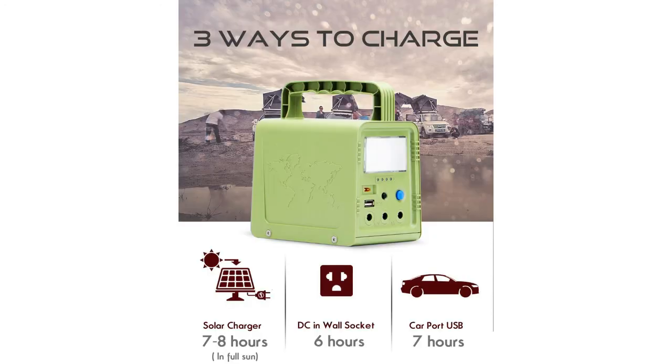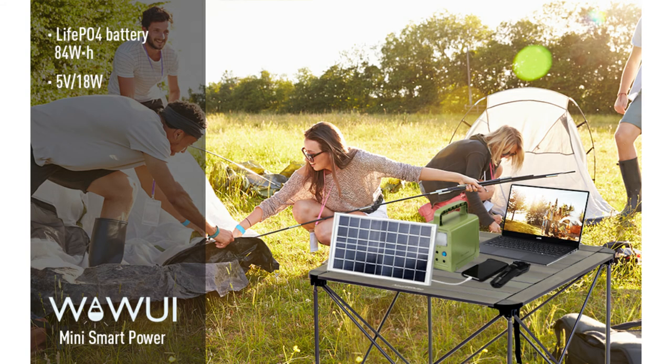There are more accessorized generators out there for sure, but for the price, you will be pleased. And no, I don't work for these people. It's just a good product.